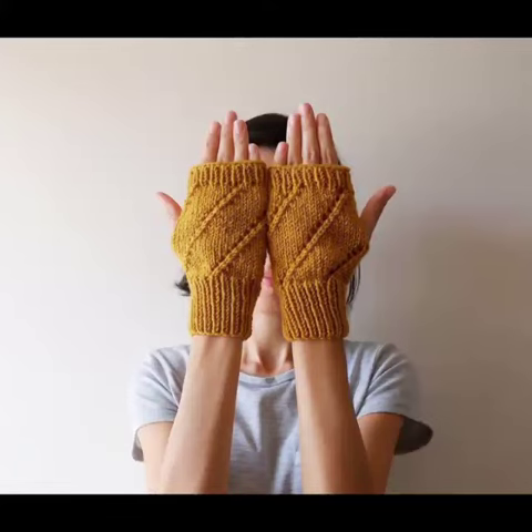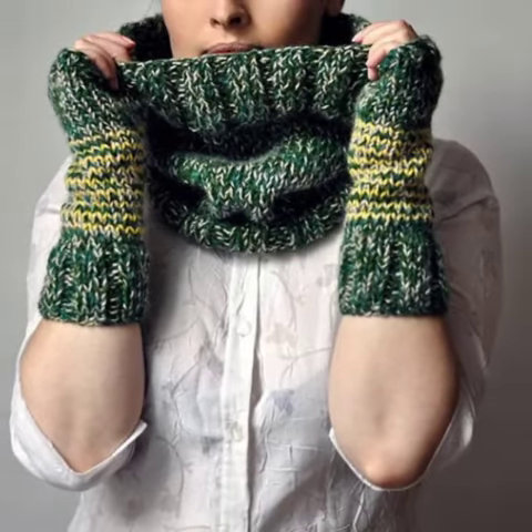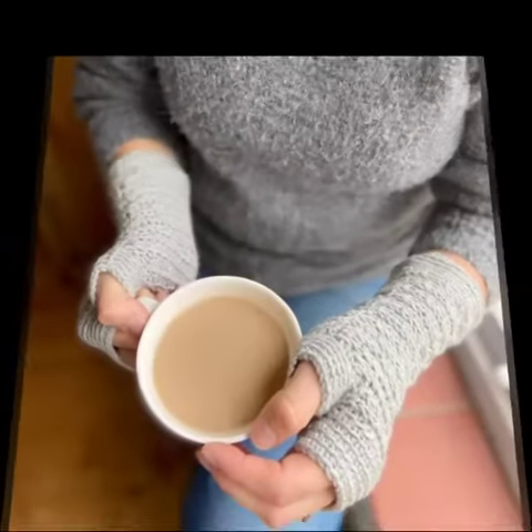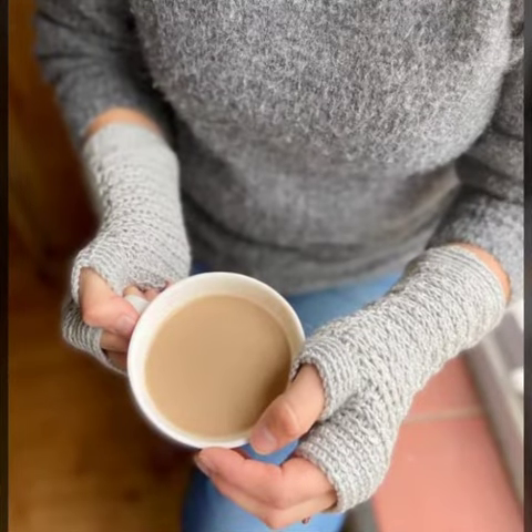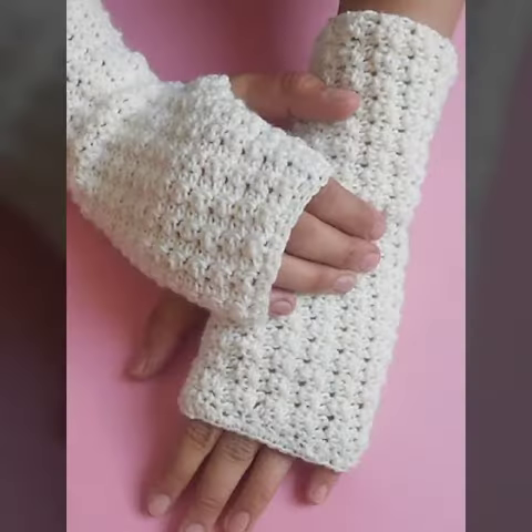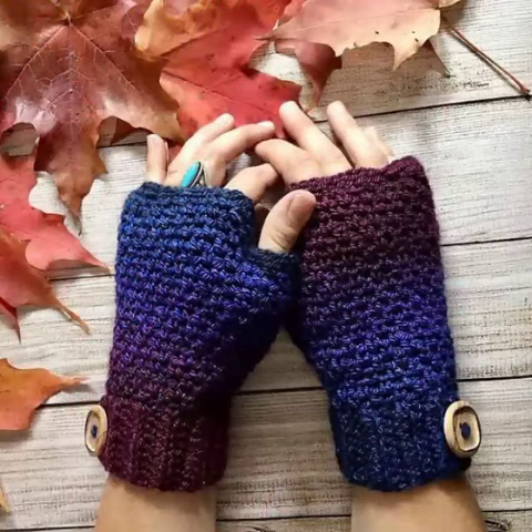Hello friends, welcome back to my YouTube channel. Today I will talk about a more stylish and gorgeous collection of most-worn and most-demanded women's crochet fingerless gloves designs — different designs, different ideas, different color combinations and contrasts for you. So friends, how are you? I'm fine, I hope you are enjoying the best condition of health.